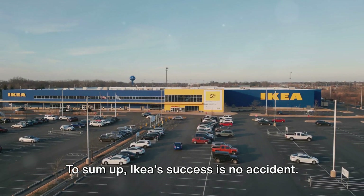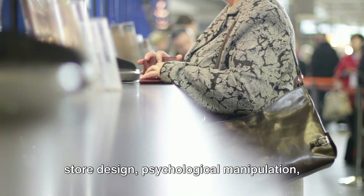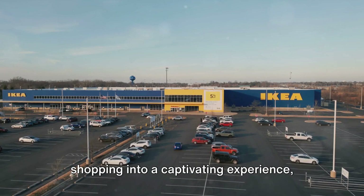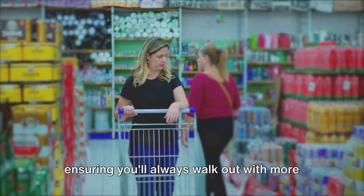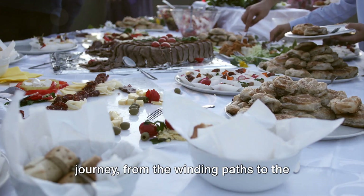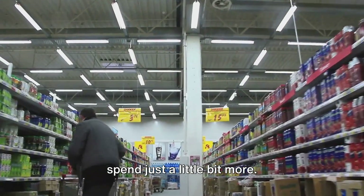To sum up, IKEA's success is no accident. It's a carefully orchestrated symphony of store design, psychological manipulation, affordability strategies, and even food courts. IKEA has turned the simple act of shopping into a captivating experience, ensuring you'll always walk out with more than you planned. So, the next time you find yourself in IKEA, remember: every part of your journey — from the winding paths to the Swedish meatballs — is designed to make you spend just a little bit more.